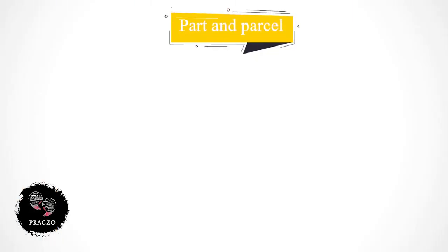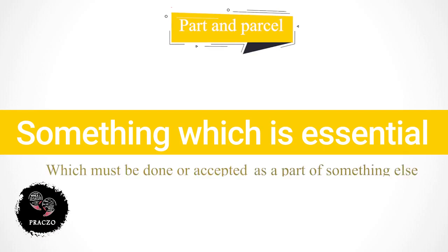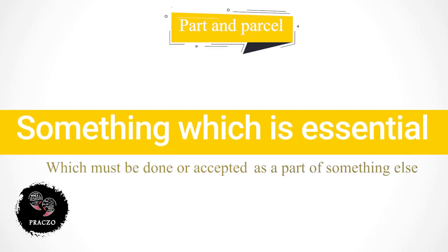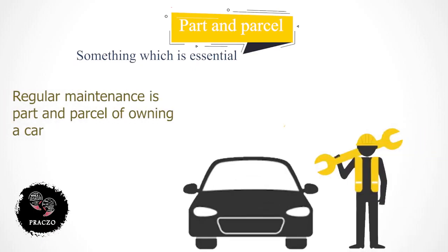Another expression is 'part and parcel', which means something which is essential — which must be done or accepted as part of something else. For example: regular maintenance is part and parcel of owning a car.